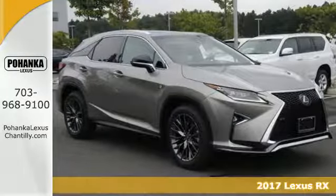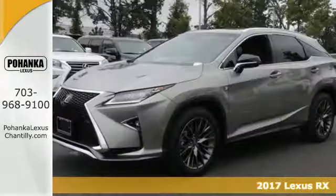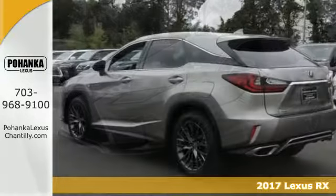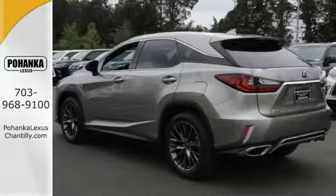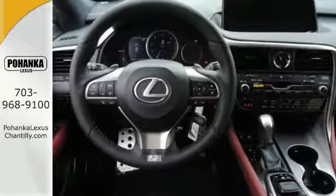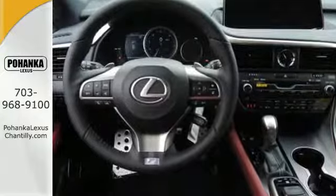Here's a 2017 Lexus RX350. The looks reflect the precision and power you'll experience every time you sit behind the wheel. Its chiseled look backs the performance of the 3.5-liter V6 engine and smooth-shifting eight-speed automatic transmission.